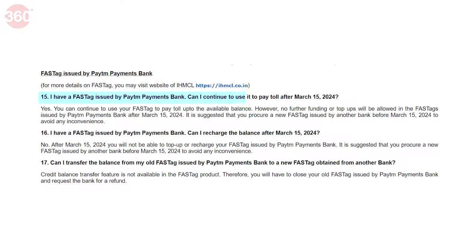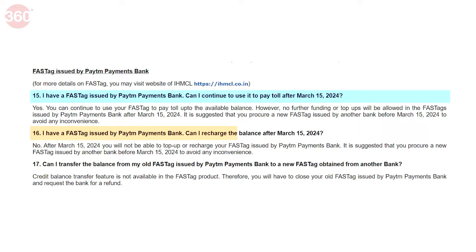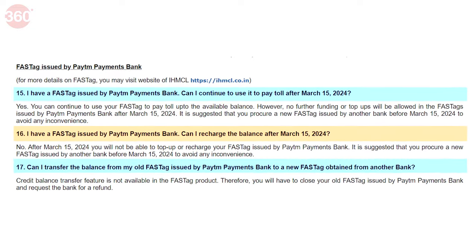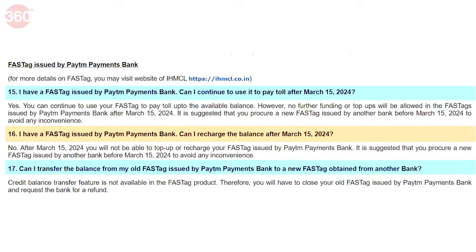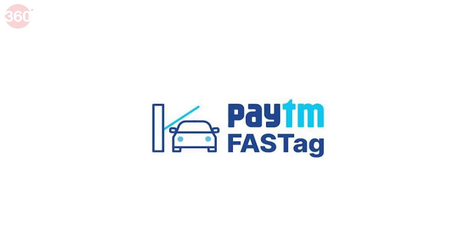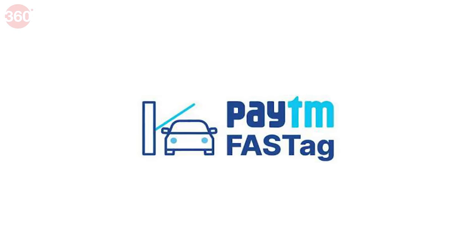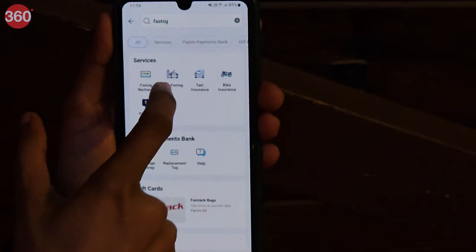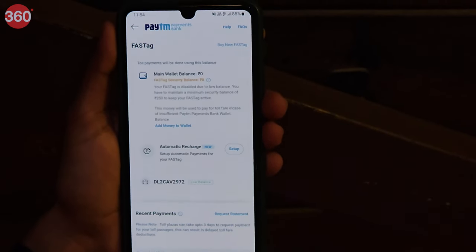According to recent RBI guidelines, Paytm customers won't be able to top up, deposit, or perform any credit transactions through their Paytm accounts after March 15, 2024. This also applies to your Paytm Fastag account. This means that after 15th March, you won't be able to add any balance into your existing Paytm Fastag account, but you can continue using your Paytm Fastag as long as there is a balance remaining.